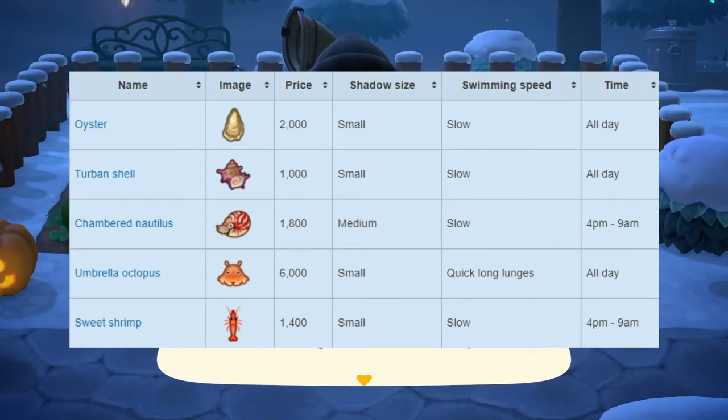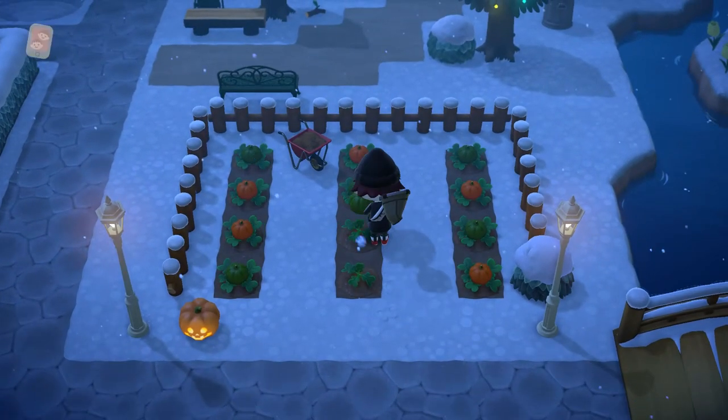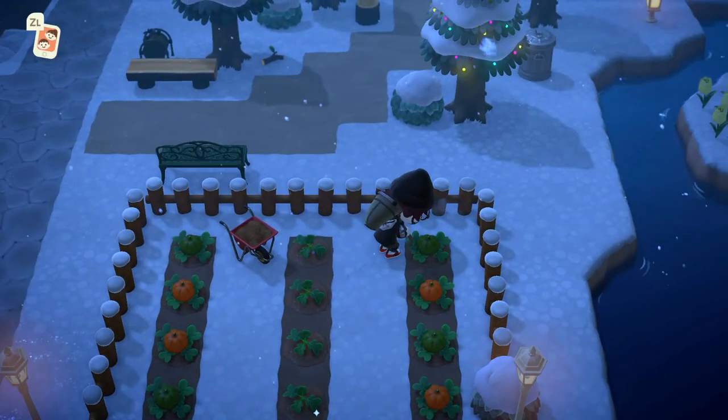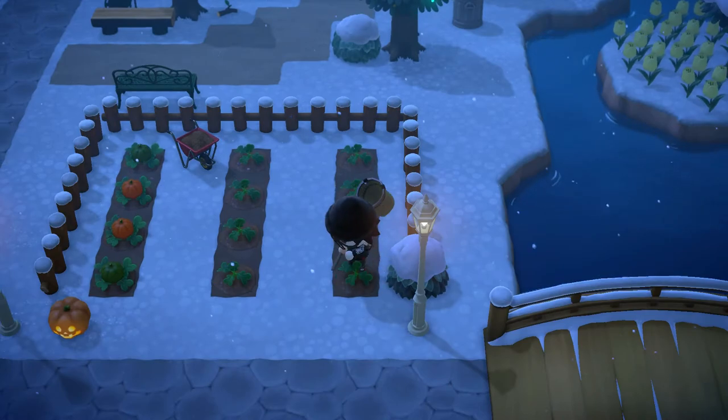Next up we have the umbrella octopus, which sells for 6,000 bells at Nook's Cranny. Shadow size is small, it has a quick long-lunge swimming speed, and is available all day. Finally, we have the sweet shrimp, which sells for 1,400 bells — small shadow size, slow swimming speed, and available from 4pm to 9am. That's it for all the brand new sea creatures this month. All of these should be relatively easy to get; the only one you might have a hard time catching is the umbrella octopus — just look out for quick long lunges in the water.